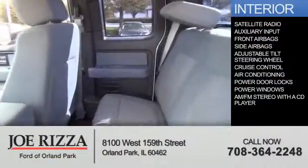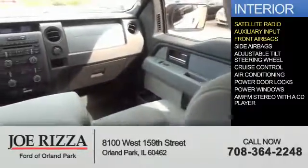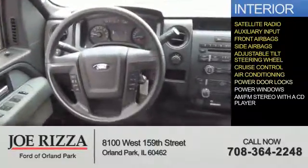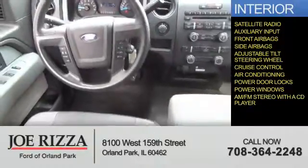Inside you'll find a satellite radio, an auxiliary input, front airbags, side airbags, an adjustable tilt steering wheel, cruise control, air conditioning, power door locks, power windows, and AM-FM stereo with a CD player.